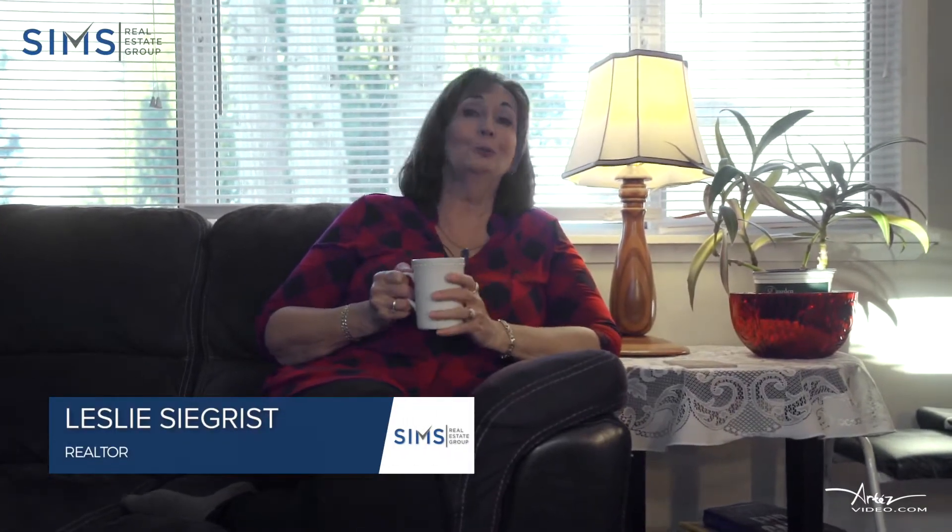Hi everyone! Welcome to number 71-3449 Hallberg Road at the Seabird Mobile Home Park. We have a lovely renovated three-bedroom, two-bathroom home just for you. Come on out and have a look at this home. I'm going to give you a tour and of course we always have coffee.